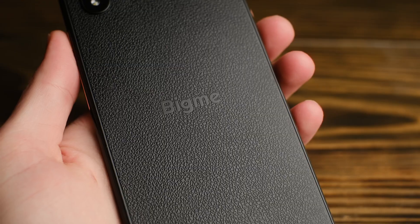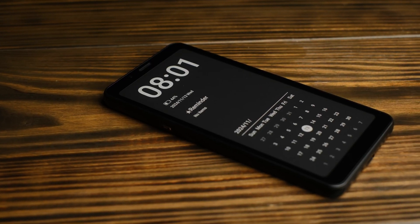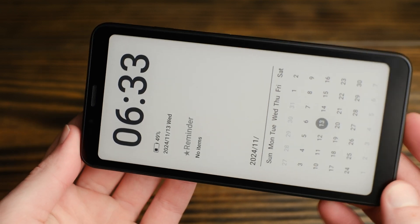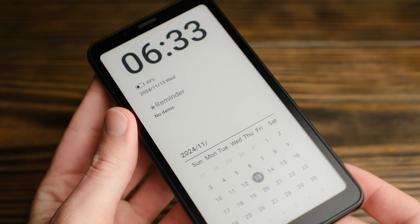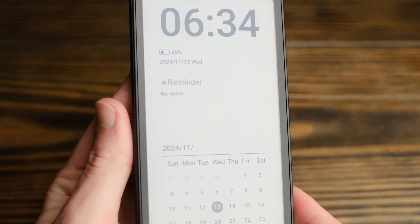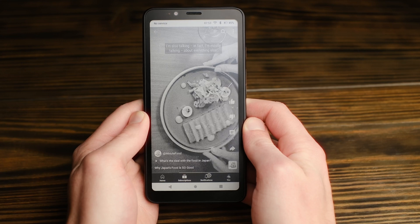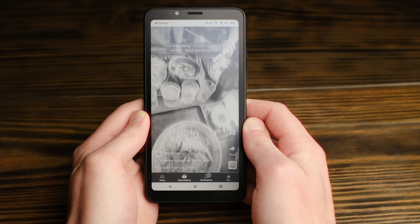BigMe sent over their new Highbreak e-ink smartphone for me to review, and hopefully I'll be able to answer that very question. The main attraction here is the 300 ppi e-ink display. There are two versions of the Highbreak: a $249 variant with a black and white Carta display, and a $279 variant with a color Kaleido display. The black and white version I opted for gives up color in exchange for an etched glass display covering that I really like.